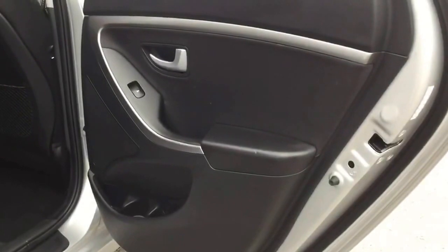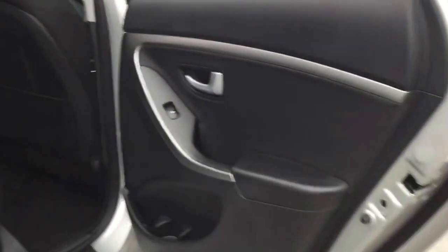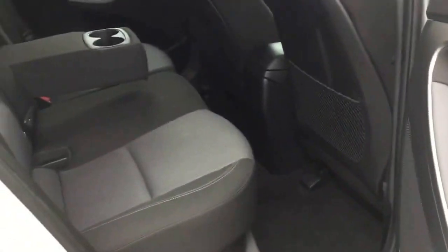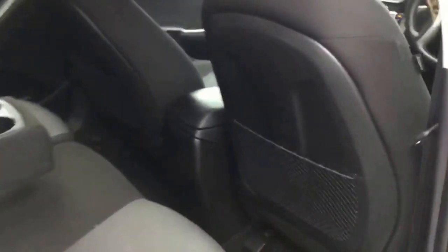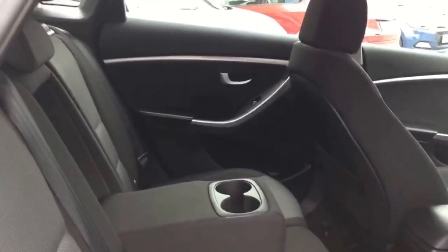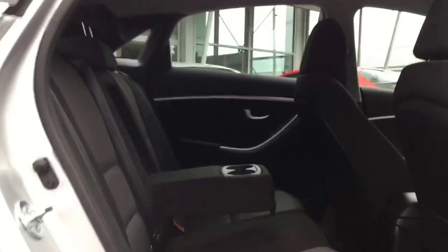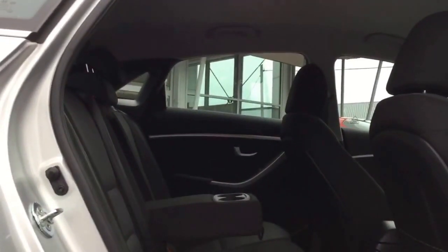The rear doors have rear electric windows as well as child locks for the rear. The door cards are in nice condition. The rear seats are in nice condition, as are the floors and the rear plastics on the front seats. The door card on the near side is also in very nice condition. The seats have three-point safety belts, three head restraints up high, and a retractable armrest in the centre.